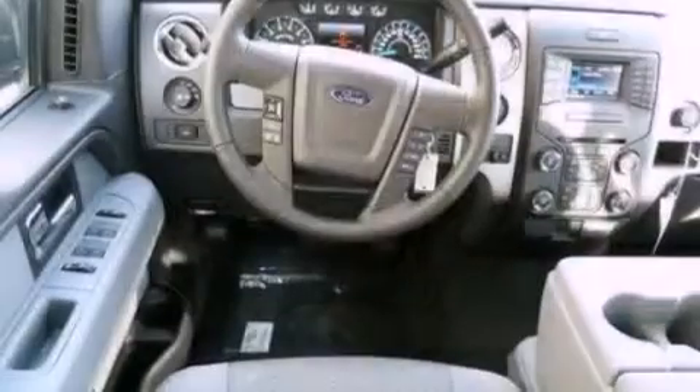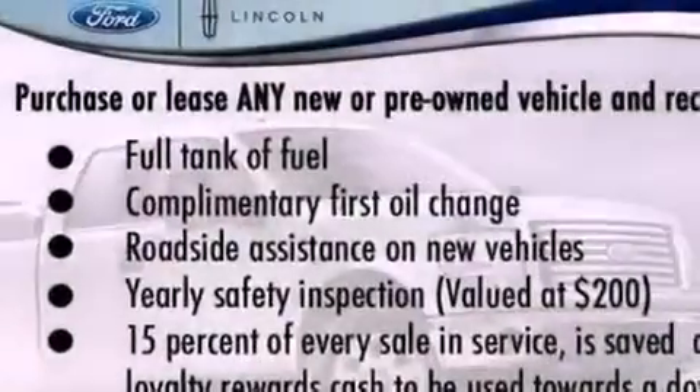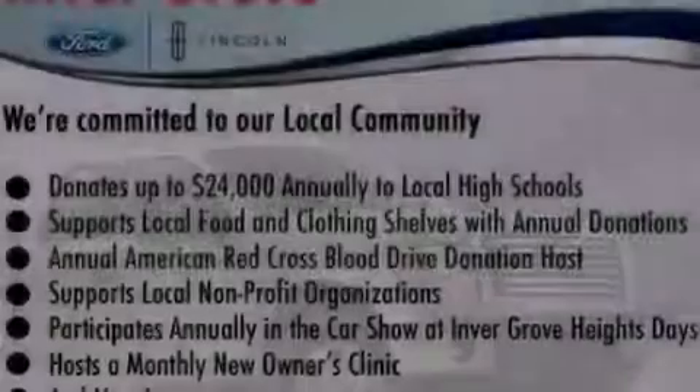Features include a double wishbone independent front suspension, a low tire pressure indicator, traction control and stability control systems, automatic locking wheel hubs, 12-volt power outlets, an anti-lock braking system, side curtain airbags, door reinforcement beams, air conditioning, and an anti-theft protection system.